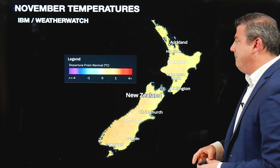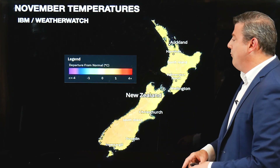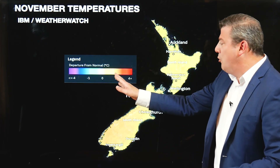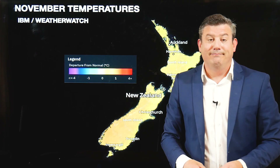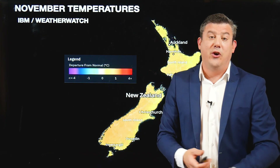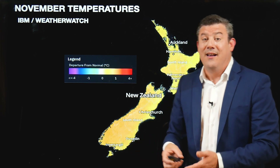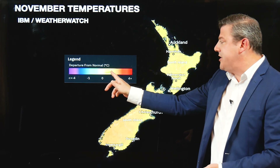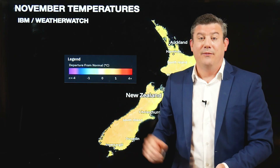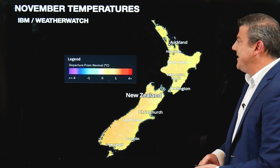We've also got temperatures in the mix. All of the country is leaning warmer than average by maybe up to one degree or even more. That's unusual but not out of the question when you look at the last few years. We've seen a lot of wind flows out of the subtropics this year in particular, and it's these wind flows from the north coming down that are pushing our temperatures above normal — a lot of northerlies and subtropical conditions.